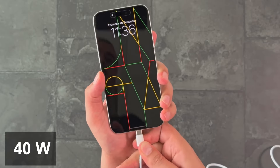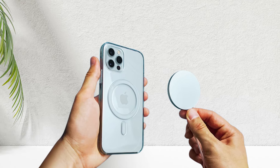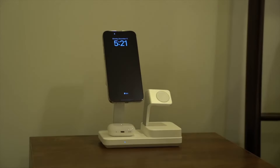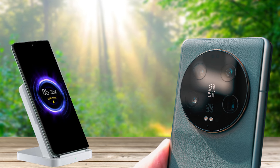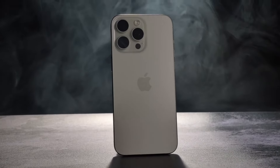There are also rumors of faster charging capabilities, with wired charging potentially reaching 40 watts compared to the current 20 watts, and MagSafe charging increasing to 20 watts from the current 15 watts. This upgrade is much needed, as the iPhone currently takes around 30 minutes to reach 50%, while phones like the Xiaomi 14 Ultra can charge to 100% in the same time frame.